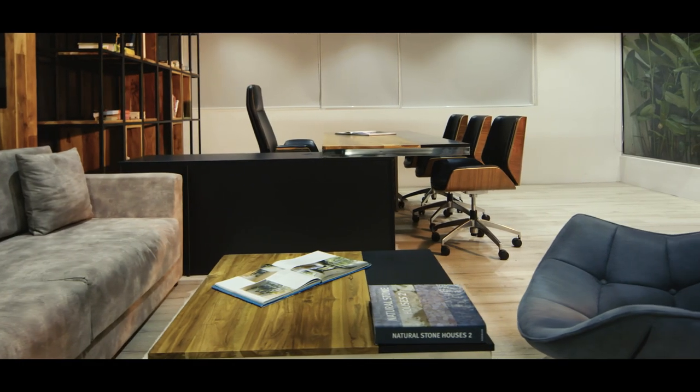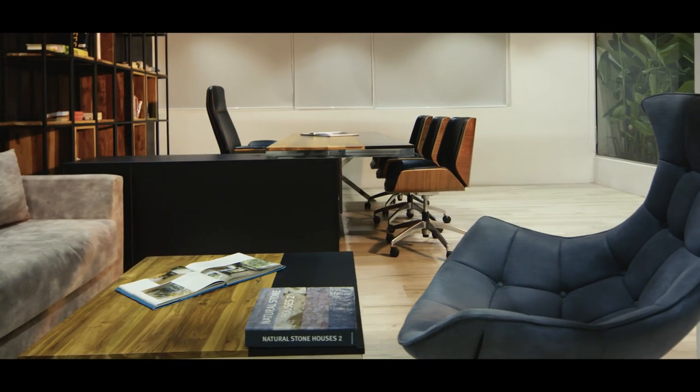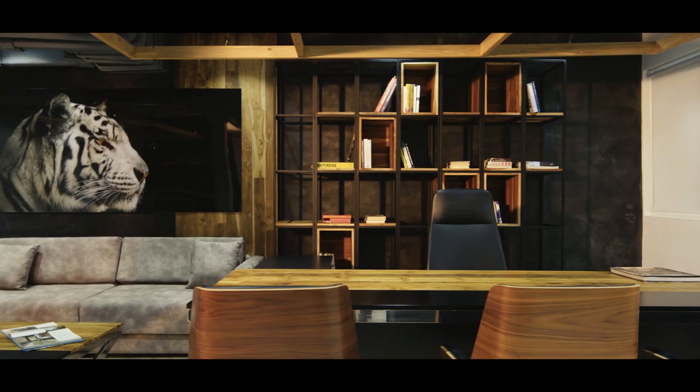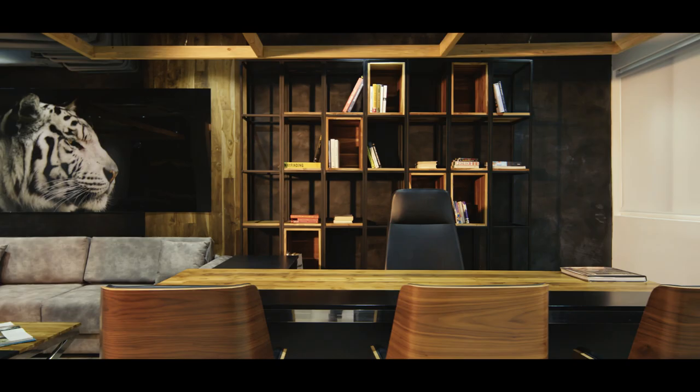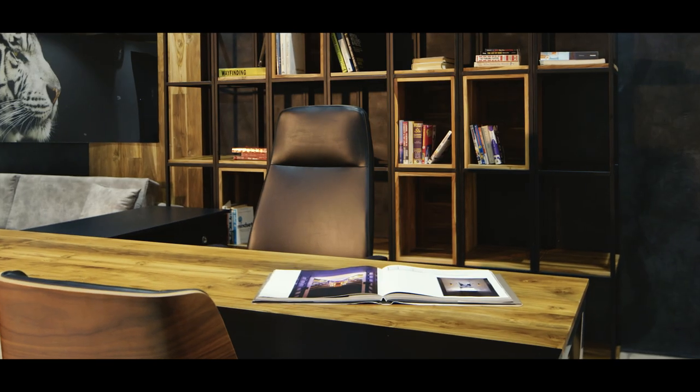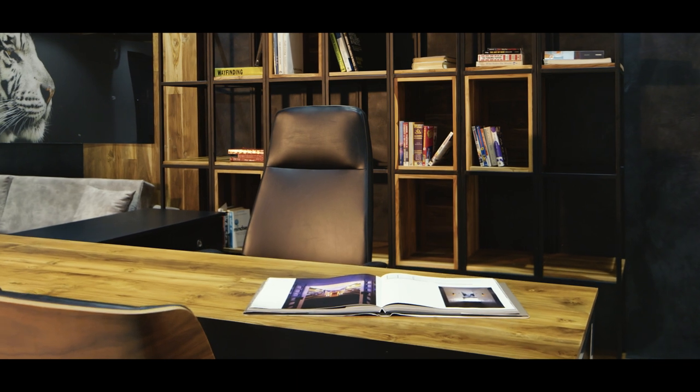The CEO's office design space is as important as their business card. It is essential to get an office interior design reflecting his or her corporate identity. Give it a better and more personal professional image that will be attractive to anyone who walks in there.